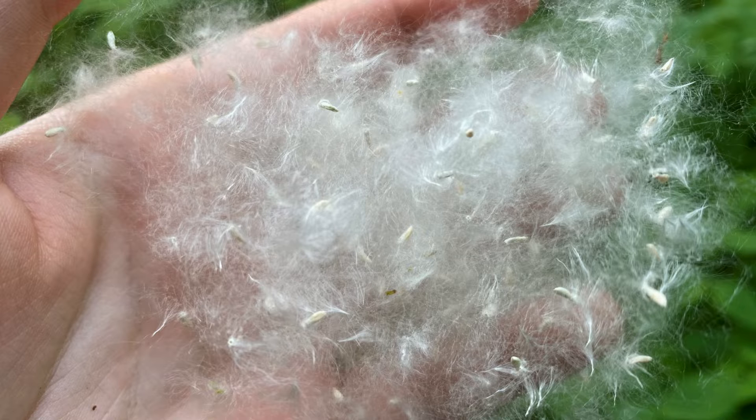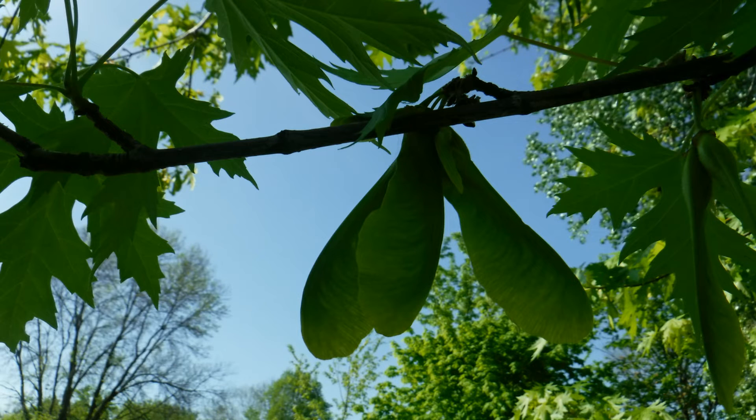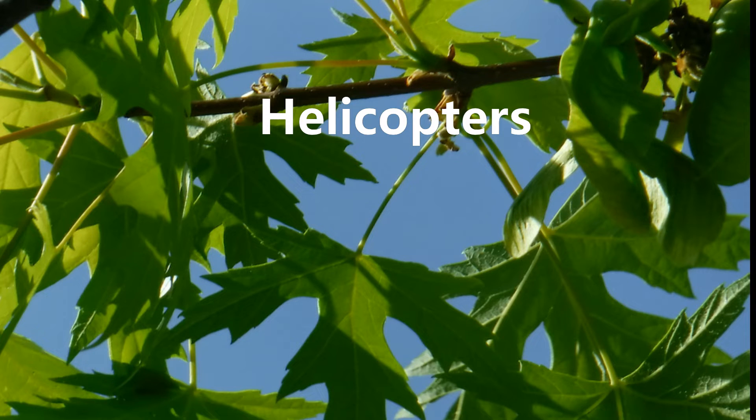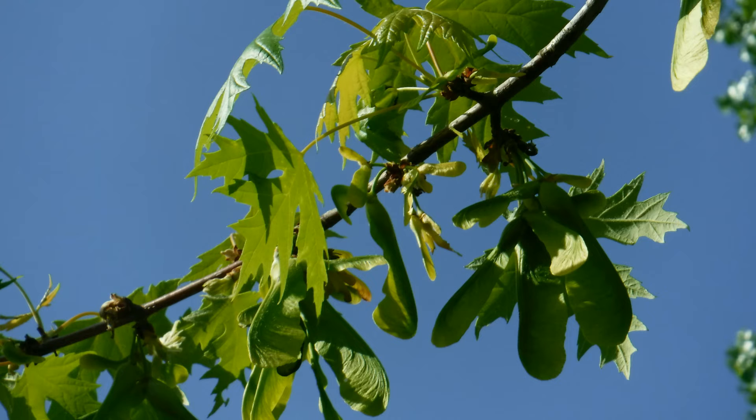Have you noticed them flying around? Maybe you've seen the cotton fluff, maybe you've seen elm seeds, and then there's my favorite, the maple seeds. Maybe you know them as helicopters, or whirligigs, or schizocarps, but these are the seeds that come from maple trees.